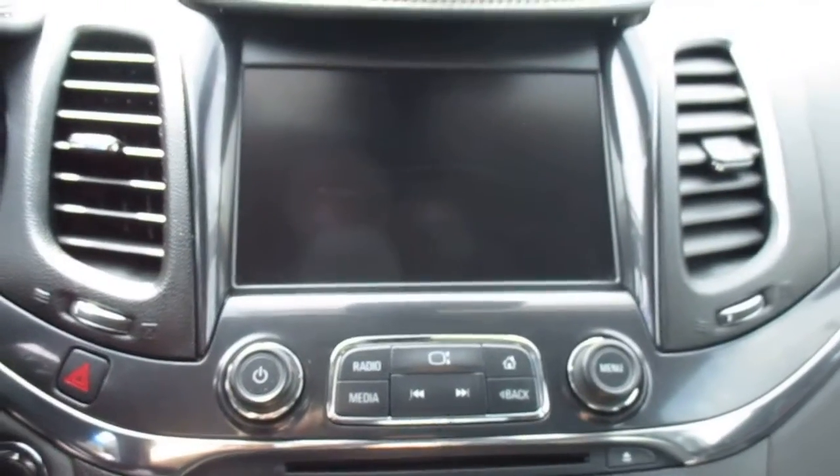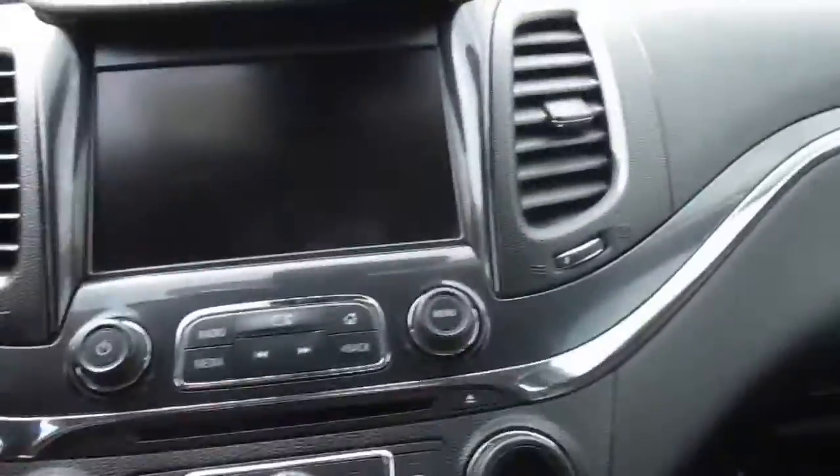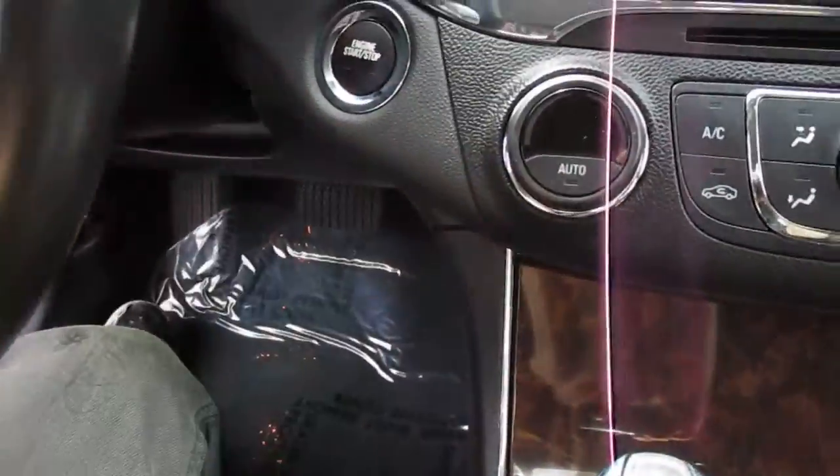Stereo system with AM, FM, XM, CD player, auxiliary port, and nav — touch screen, very nice guys. Down below is our dual climate control system and push to start.